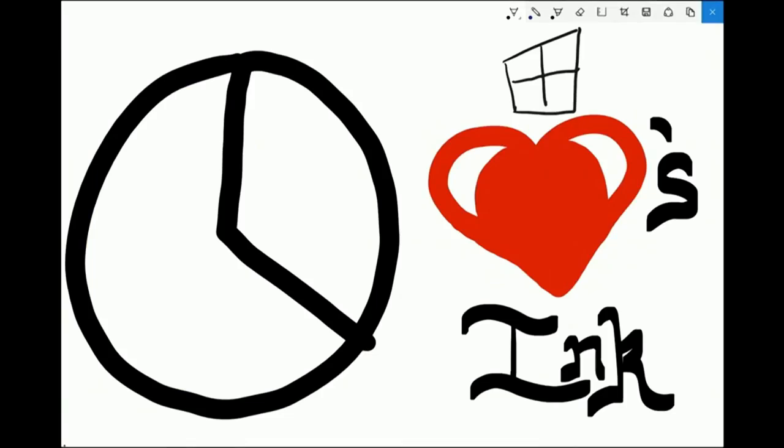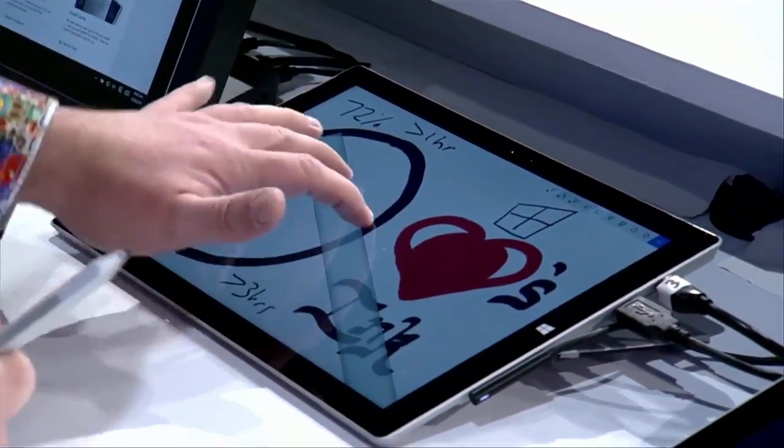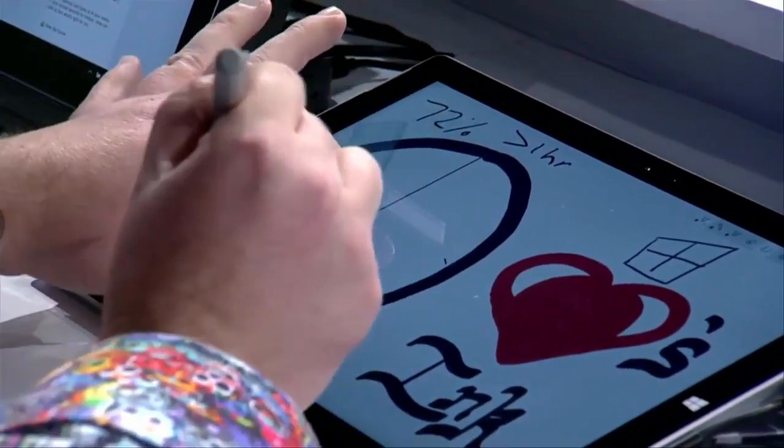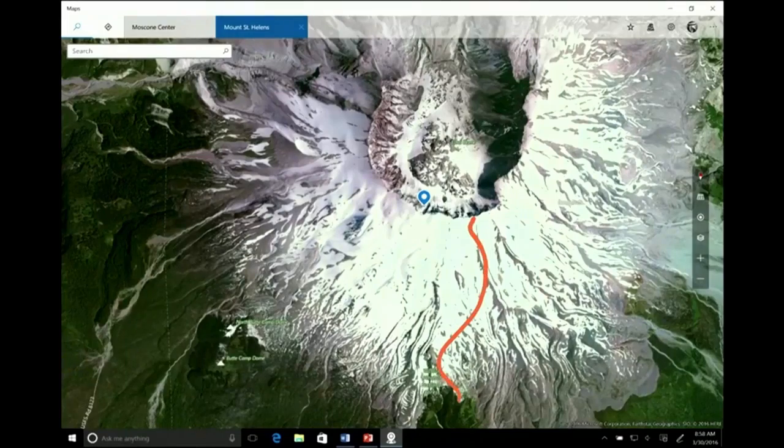72% of people still use pen and paper. Because I have the power of the PC, I can do some cool stuff — like I have a ruler. So maybe these lines were not as cool as I wanted them to be. Look how I'm easily able to come in and rotate this, get my lines super straight. Let's say I want to go for a hike and I found a really cool route. This ink is going to be smart enough to know that that's 2.1 miles.